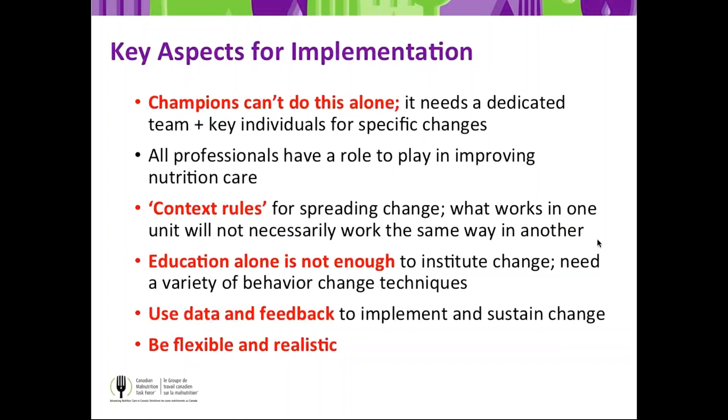Your context will rule — Phase 1 sites spreading to new units will find some things transfer automatically but others need re-tweaking for the different unit. Education is not enough; think about COM-B as a way of changing behavior. Our third webinar will give more structure around how to do that with the example of screening. Using data and feedback is extremely influential — whether formalized IMPACT audits or informal data your site implementation team collects. Finally, be flexible and be realistic — that's part of responsive leadership.